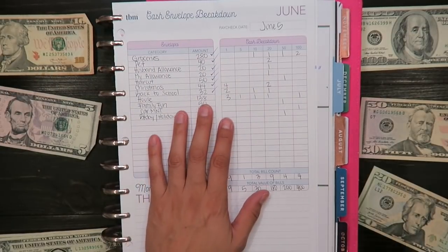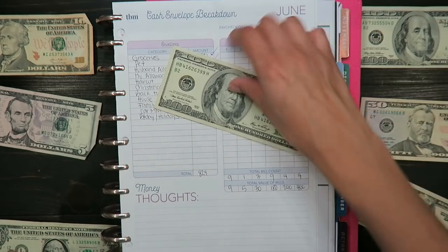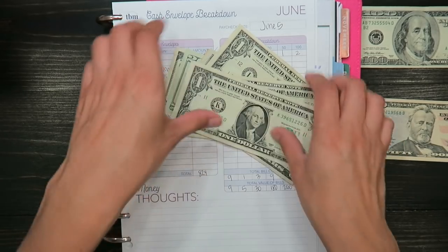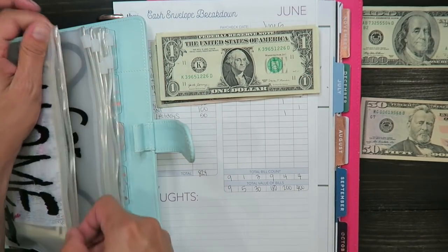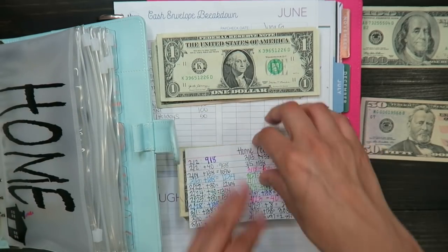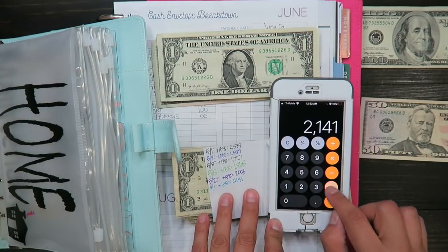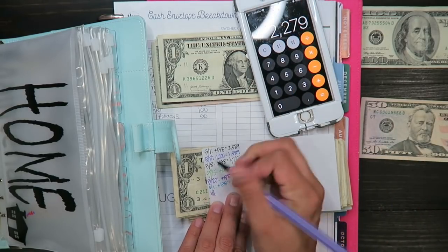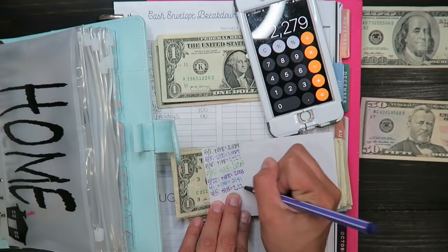Next is my house fund and that's $138. One twenty, thirty, thirty-five, thirty-six, thirty-seven, thirty-eight. For my house fund I currently have $2,141, so $2,141 plus $138 equals $2,279.